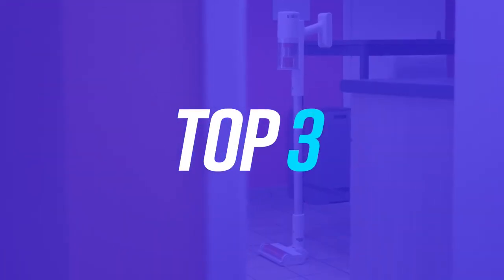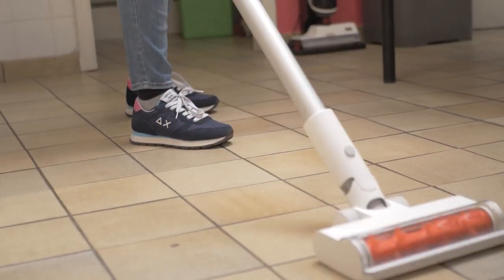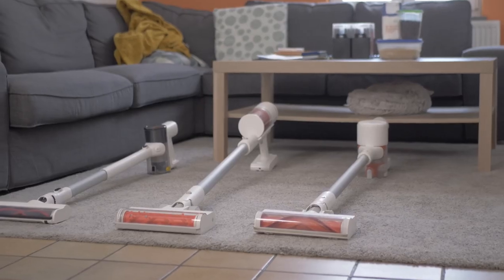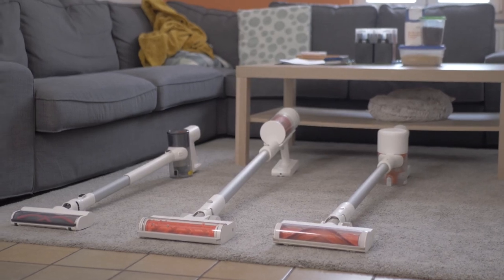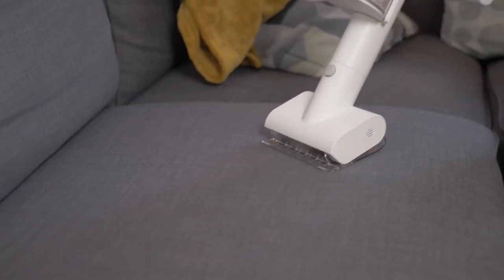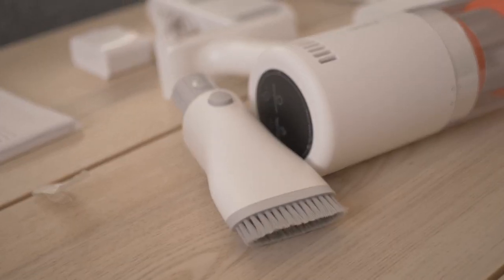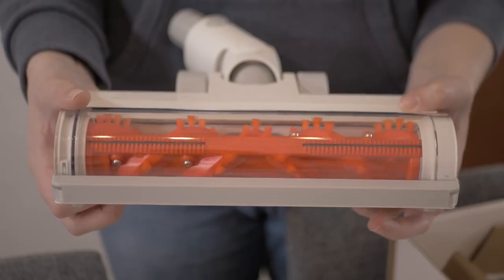Top 3: Xiaomi G11. During our tests, we noticed that this G11 version was very similar to the G10 we've tested in the past. It features some of the same accessories, such as the turbo brush, which is as effective as ever, and the crevice tool. This vacuum cleaner also has a single handbrush, a long stick, and a main brush with a slightly different roller that catches hairs less easily.